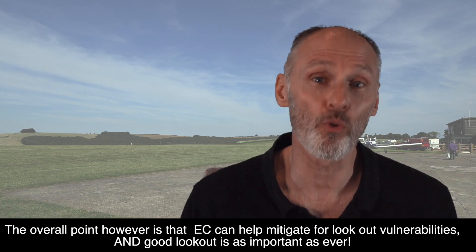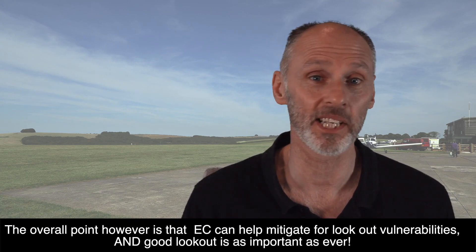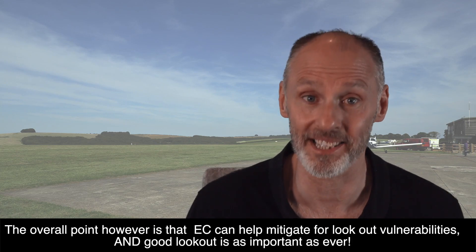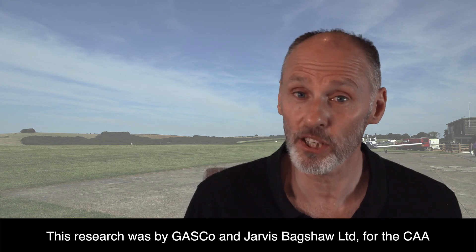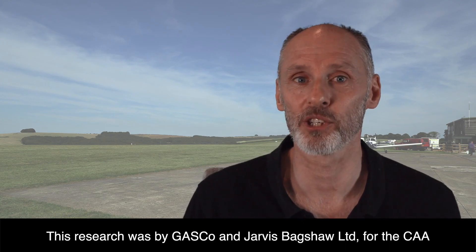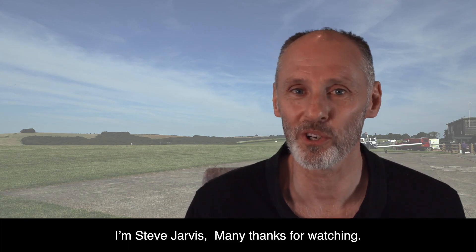The overall point, however, is that EC can help mitigate for lookout vulnerabilities, and good lookout is as important as ever. I hope that's been of interest and of use. This research goes by GASCO and Jarvis Bagshaw Limited for the CAA. I'm Steve Jarvis — many thanks for watching.